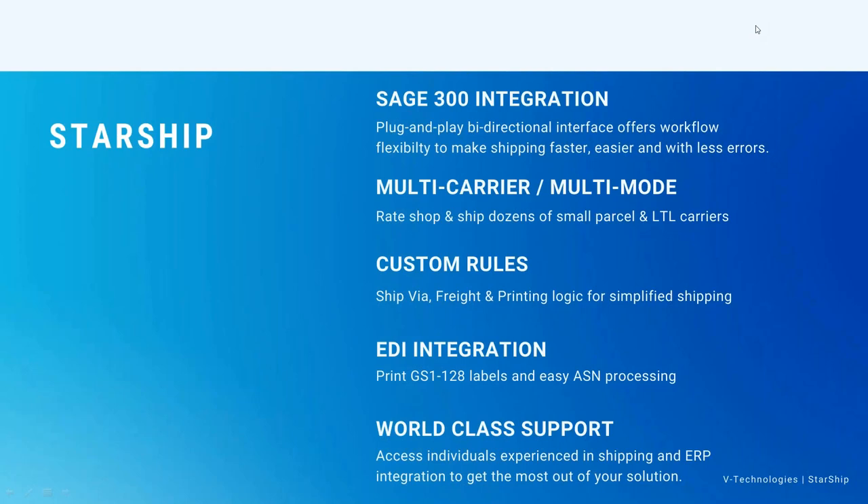With that integration, once I ship and process, Starship is going to send all that required information for an EDI order back into Sage 300, and our integration with EDI will then grab that information and upload it to your trading partners for ASN generation and so forth. Our support — every time I go to shows, that's what I hear: our support is great. They've been working with the products for many years, not only Starship, but they also have backgrounds in the ERP systems as well.